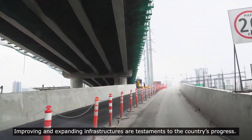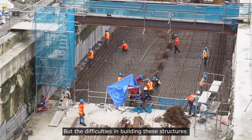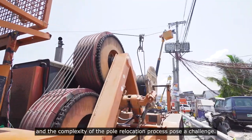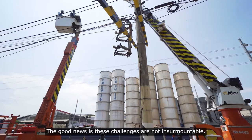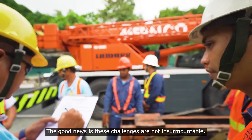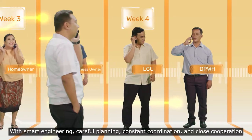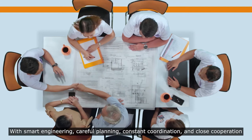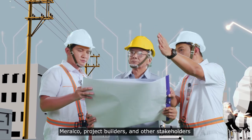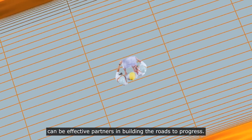Improving and expanding infrastructures are testaments to the country's progress. But the difficulties in building these structures and the complexity of the pole relocation process pose a challenge. The good news is these challenges are not insurmountable. With smart engineering, careful planning, constant coordination, and close cooperation, Meralco, project builders and other stakeholders can be effective partners in building the roads to progress.